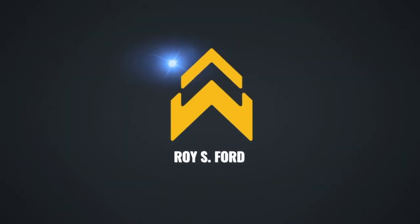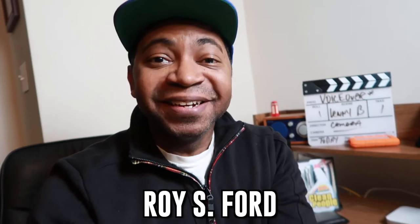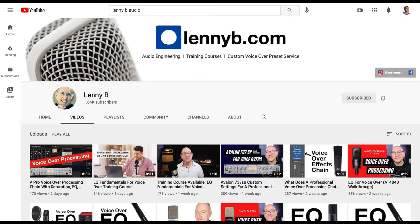What's up my friends? Roy S. Ford here, and for yet another video, I'm getting this one to you. I actually did a video, and this is the reaction to Lenny B's voiceover processing chain that he provided for me. So let's just take a look at it.